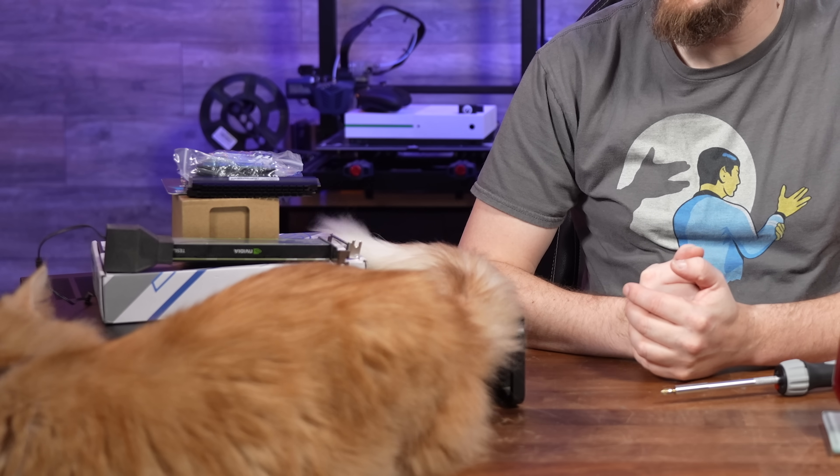Dammit, cat. It's new server day — the only day Rambo gets just as excited as I do.